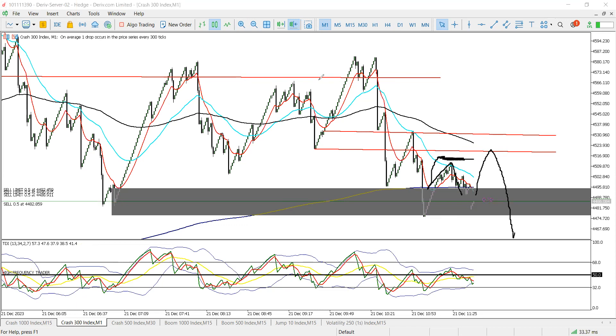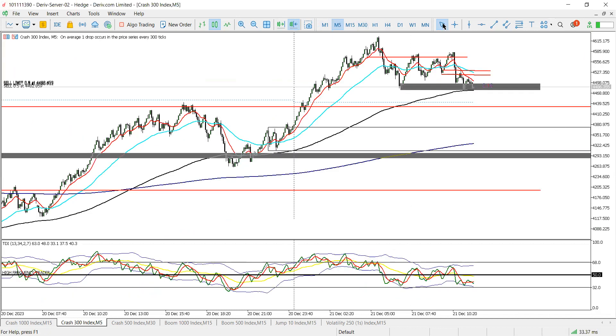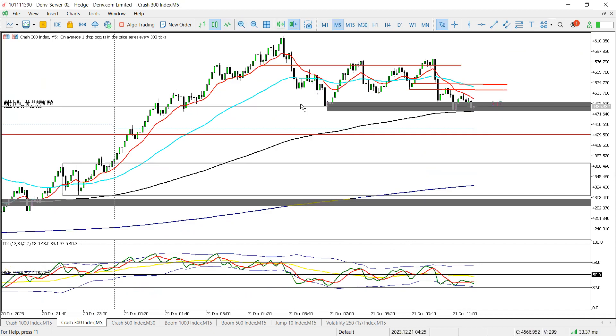We're trading our gap strategy — we're currently 8 out of 8 on all gaps noticed since I mentioned it. We've had eight gaps spread across all the boom and crash indices and all eight have played out. On the M5, our stop loss is right on our zone — manage your trade accordingly.